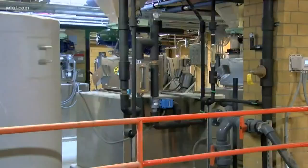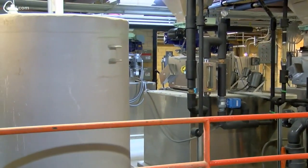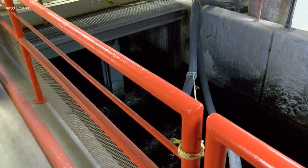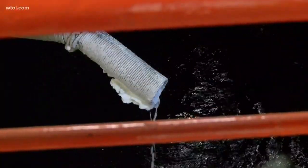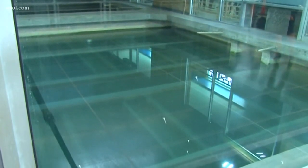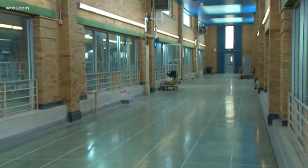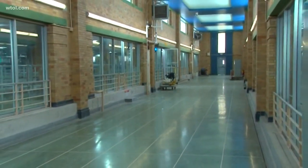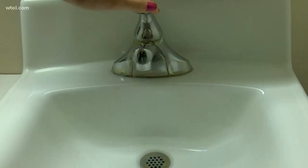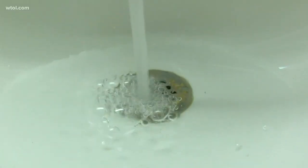First, alum is added, which binds particles together, helping to remove toxins from the water. A number of other chemicals are added at that point, which helps soften, remove odor, improve the taste, disinfect and clean the water. Still in the water treatment plant, water is filtered and goes into a 70 million gallon holding tank underground, where it sits for several hours. From here, the water moves to the high service pumps, where they send that now-treated water to pipes that lead directly to you in your home.